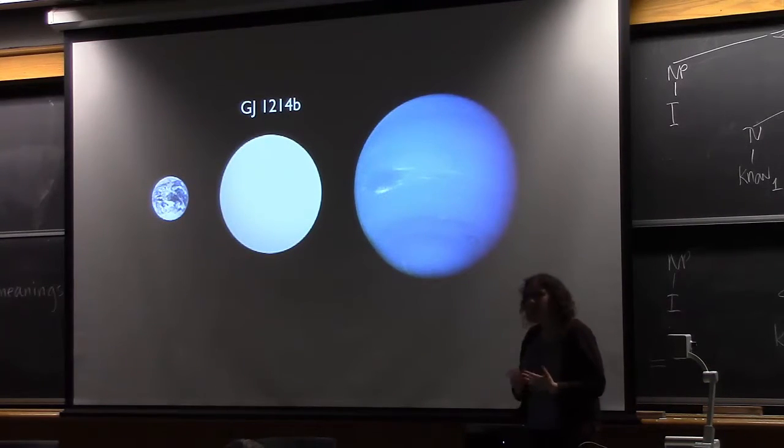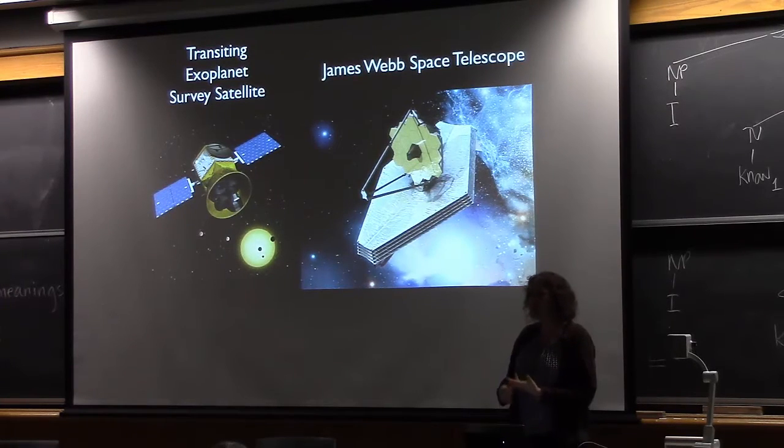How many planets were discovered by Kepler versus other techniques? Kepler found at least a thousand planets. The radial velocity technique — detecting the motion of the star — has found about 500 planets. Direct imaging, where you actually take a picture of a planet, has so far only found a few planets because it's been the most challenging technique, though new surveys starting up should increase that number. Kepler has been the big player in terms of number of planets, but it's only sensitive to the closest-in planets. It's really helpful to have all of these techniques coming together.